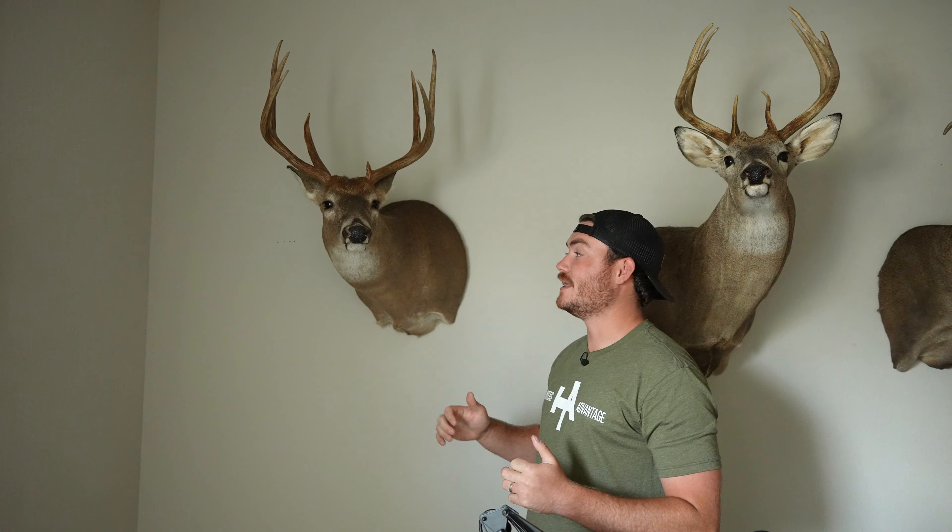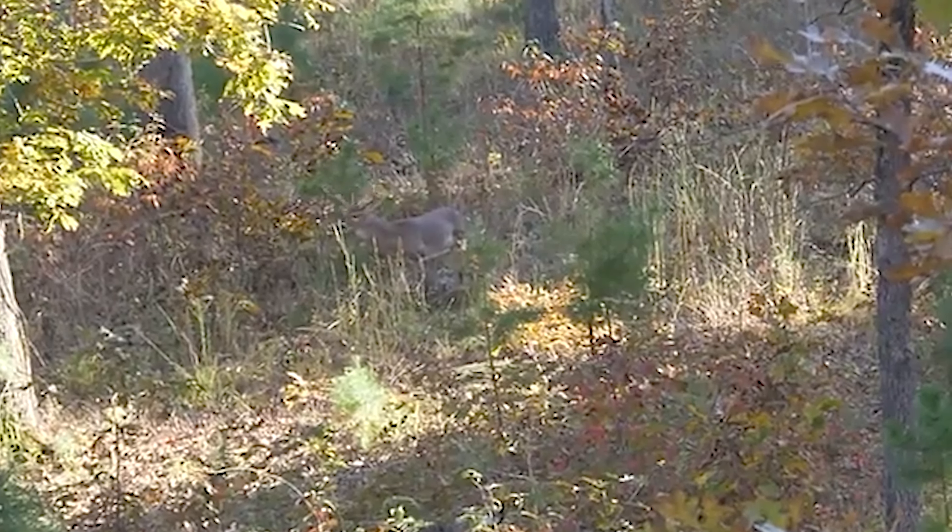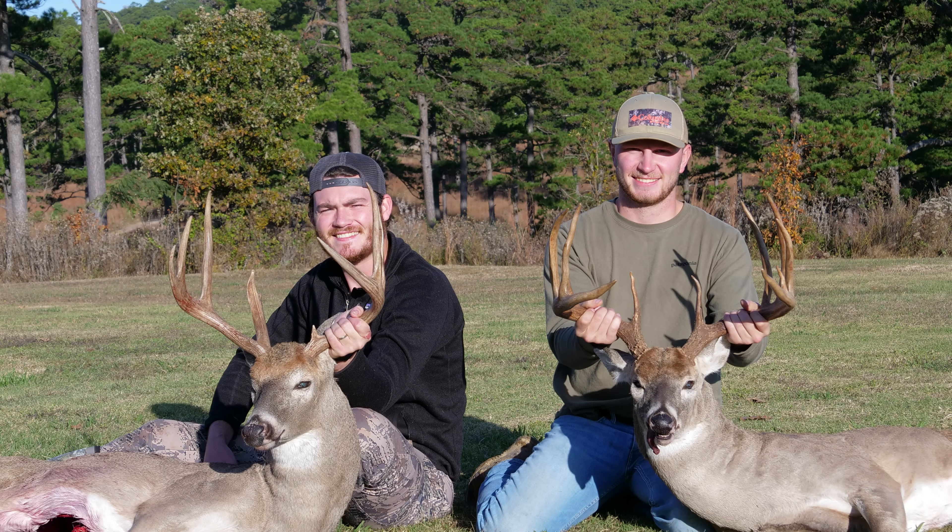This is by far my favorite buck that I've ever shot. I love the story because within 24 hours, Jake and I were both able to shoot bucks on Oklahoma public land, and it was just an awesome memory.